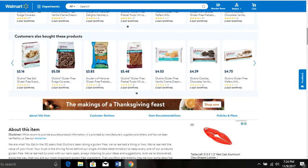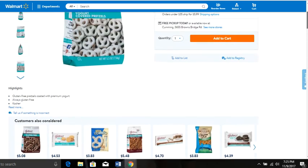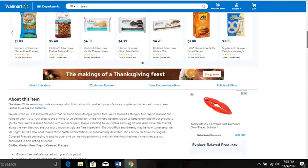When you get stuff from Walmart, they put their labels all over the package. You want your customers to know they got it from you, not from Walmart, because you're in the business to make money and you have a margin to make. All of this 'customers also bought' section is just free bundle ideas. You have Snyder's Hanover gluten-free pretzels, vanilla cream cookies, and Udi's gluten-free soft-baked cookies — bring those three together and you've got yourself a bundle.